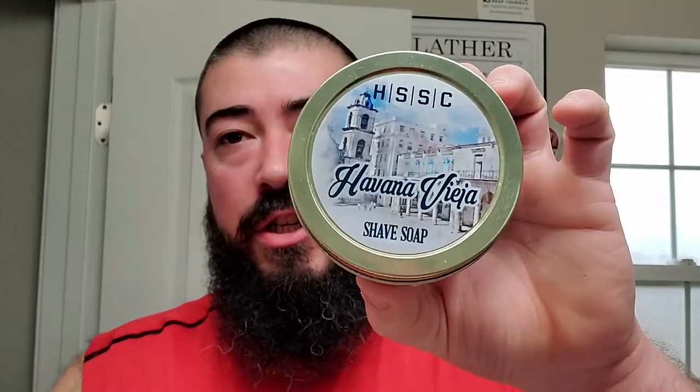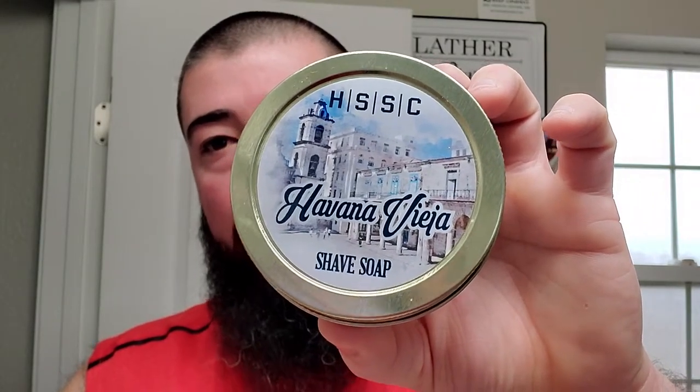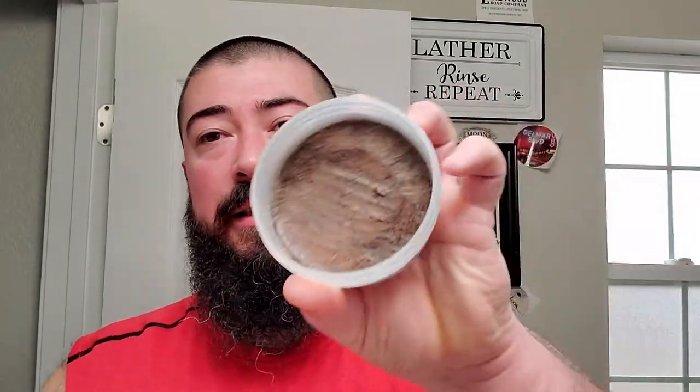I'm gonna try to get a quick shave in because I got shit to do. This is Highland Springs Soap Company Havana Vieja. This is in their vegan formula. I didn't get too creative this morning because I am hungover. So we're gonna be using the same brush that I had out — the Moon Soaps by Kent Designs with the AP Shaveco Cashmere Synthetic. That is what the soap looks like. Very dark. This one is a sweet tobacco, vanilla, has some spices in it. It just smells delicious.